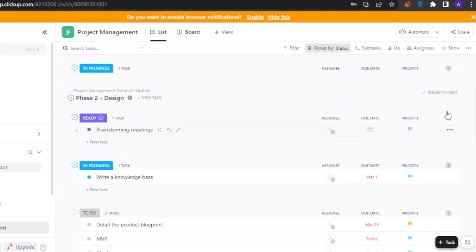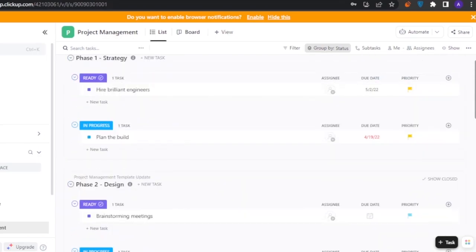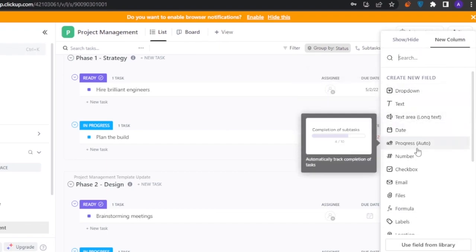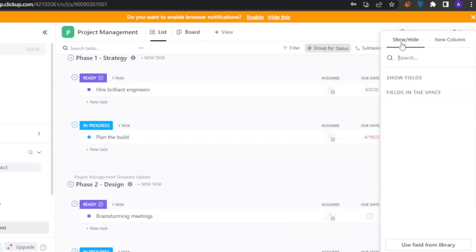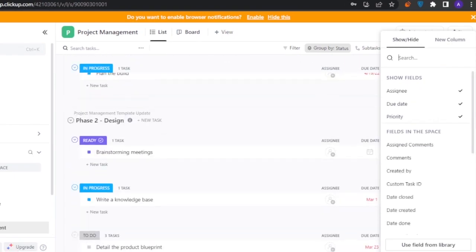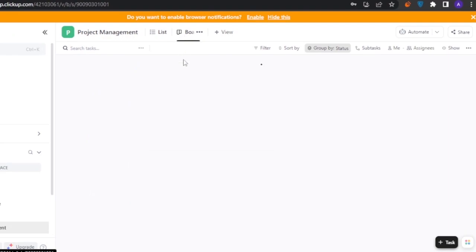In ClickUp the project is broken into phases — Phase 1 (Strategy), Phase 2 (Design), and Phase 3 (Development) — each with different tasks. It is more open and elaborative compared to monday.com. Each task has assignee, due date, priority, and you can add columns: dropdown, text, date, number, checkbox. You can show or hide any columns.